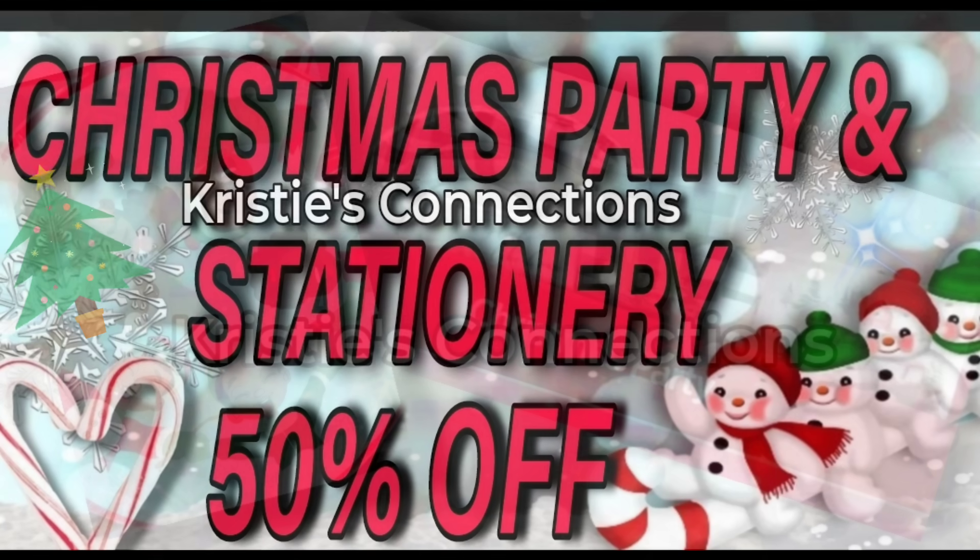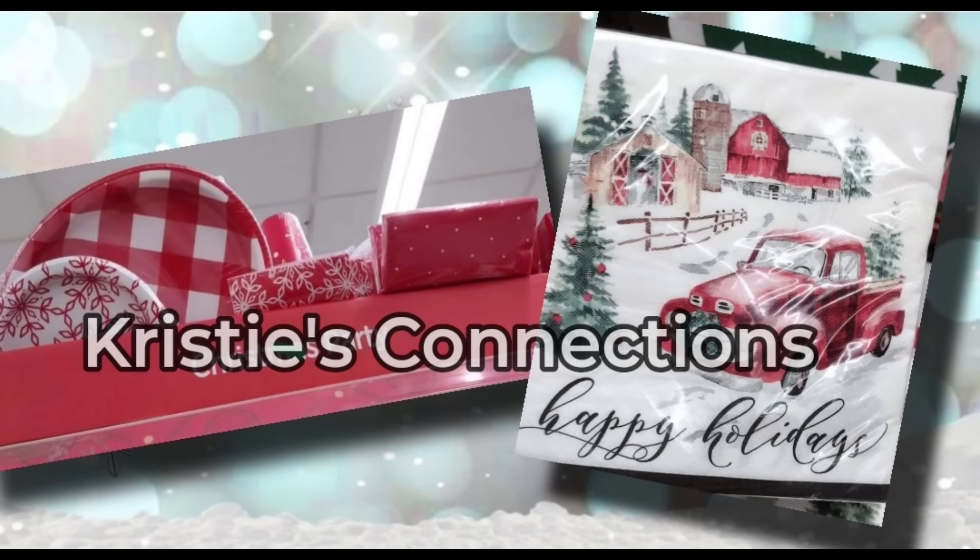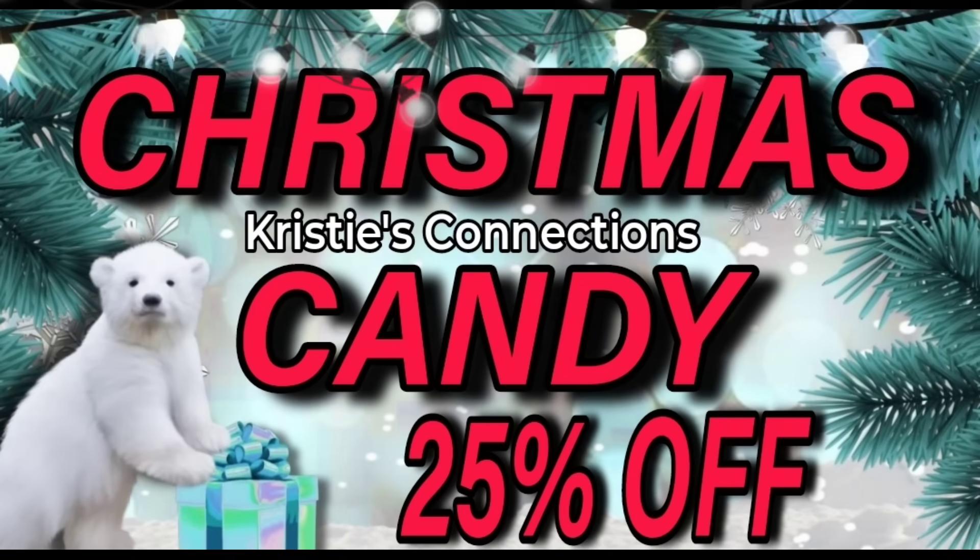Next up is Christmas party and stationery going to 50% off. If you're new to Dollar General, stationery at Dollar General means plates, cups, napkins, those sorts of fun things. They have lots of different designs and patterns, and yes, we will grab the visuals of the ones that are included and get them out to you soon.